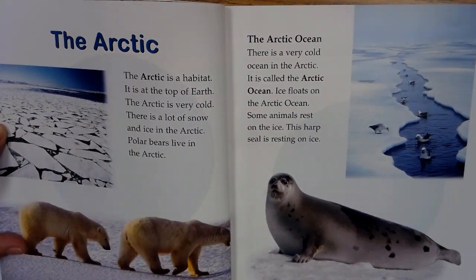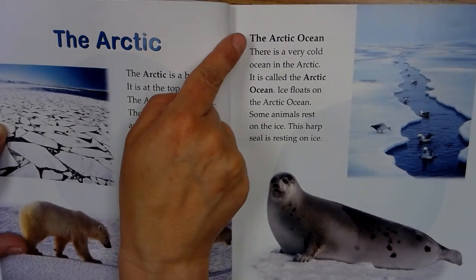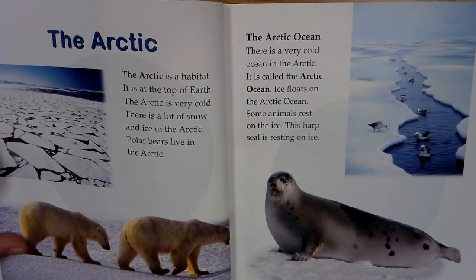The Arctic is at the top of the earth. The Arctic is very cold. There is a lot of snow and ice in the Arctic. Polar bears live in the Arctic. Subheader: the Arctic Ocean. There is a very cold ocean in the Arctic called the Arctic Ocean. Ice floats on the Arctic Ocean. Some animals rest on the ice. This harp seal is resting on ice.